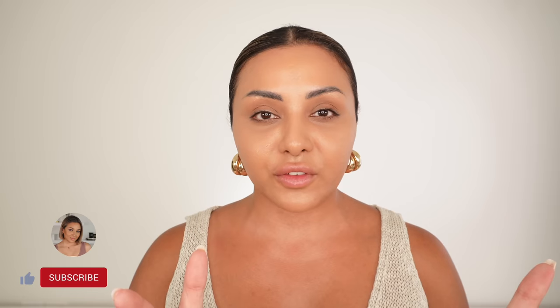Don't forget, if you like this video please give it a thumbs up, subscribe to my channel and hit the bell button so you never miss any of my future videos. I'm on Instagram too so you can come and say hi there. Now let's carry on with the video.